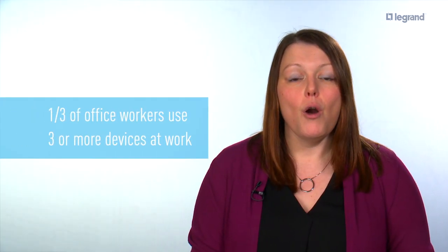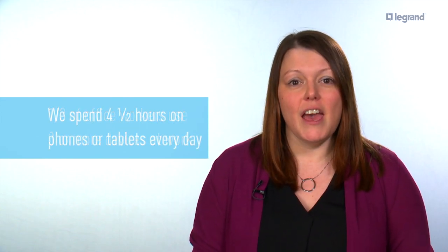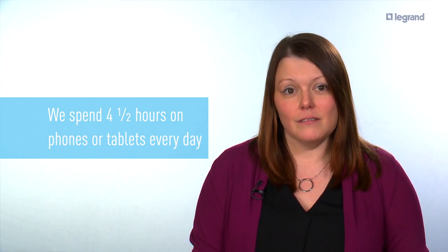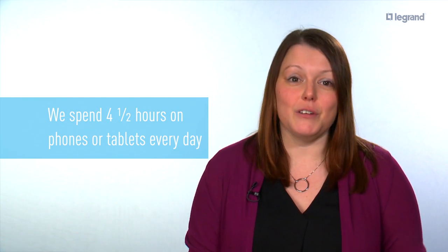Today's world demands easy access to power and charging. Over a third of office workers use three or more mobile devices, and we spend an average of four and a half hours on phones or tablets every day. With so many devices, people need a quick, easy way to charge up.